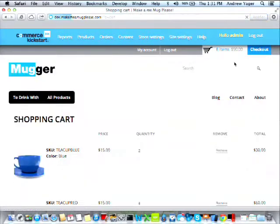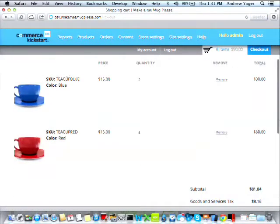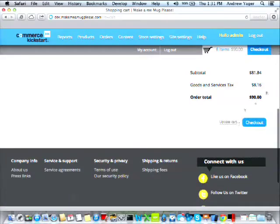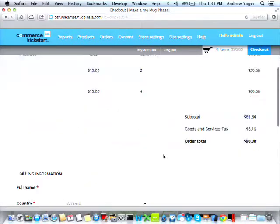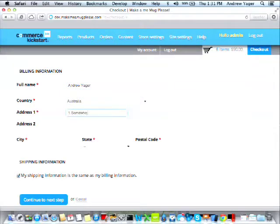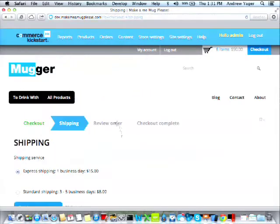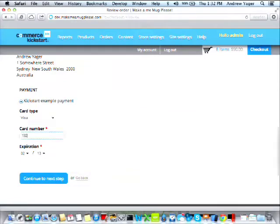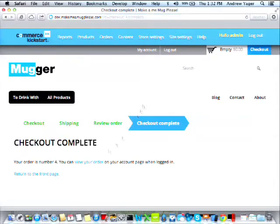Let's look at the checkout. We have a blue teacup and a red teacup in cart — product codes auto-generated but adjustable if you have ISBNs or barcodes. GST amount is $8.16 on a $90 order. We go to checkout, enter Andrew Yeager at 1 Somewhere Street, Sydney NSW 2000, shipping same as billing, select express shipping at $15. We enter a test credit card number and get an order confirmation. This is what an end user sees — order history, status information, and as an admin I can update order details.